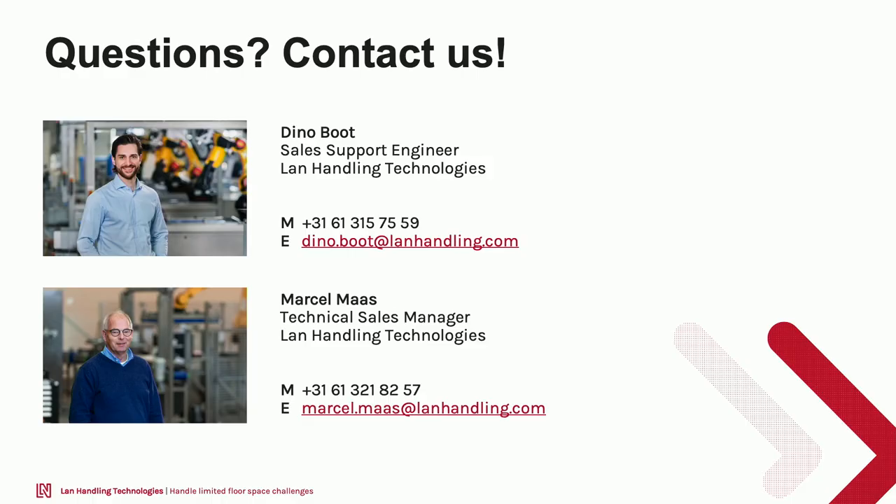That was it for now. I can imagine you have questions — maybe they are already answered using the question function on screen. If you need anything else or want to discuss the subject with us, let us know. Our contact details are in the presentation.